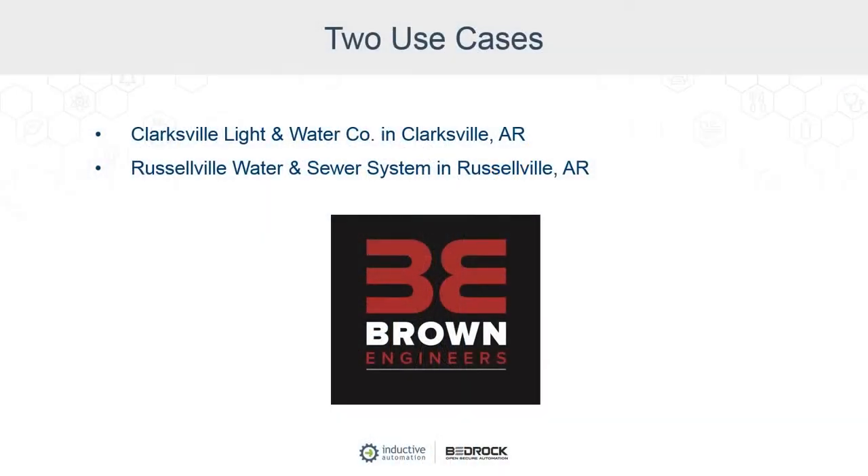Let's look at these two case studies: Clarksville Light and Water in Clarksville, Arkansas, and Russellville Water and Sewer System in Russellville, Arkansas. These two projects are unique, but in both cases they needed major upgrades to their existing SCADA system. Both districts had a vision for moving to the best, most modern solution that would take them years into the future. Brown Engineers was the systems integrator for both, certified by Inductive Automation and Bedrock Automation, and played a major role in selecting and implementing Ignition and Bedrock for these two organizations.